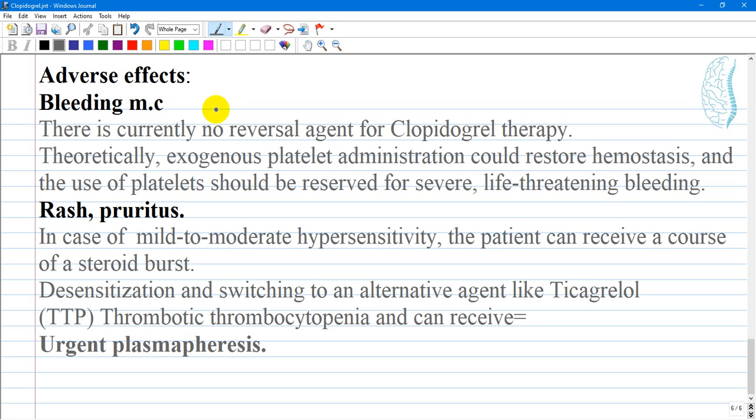Theoretically, exogenous platelet administration could restore hemostasis; however, platelet transfusion should be reserved for only severe, life-threatening bleeding. Another side effect is rash or pruritus from mild to moderate hypersensitivity; in such cases, the patient can receive a steroid burst while maintaining therapy. Other options include desensitization or switching to an alternative agent like ticagrelor. TTP (thrombotic thrombocytopenic purpura), though rare with clopidogrel, requires urgent plasmapheresis if it develops.